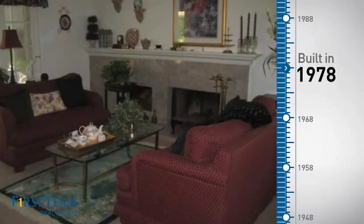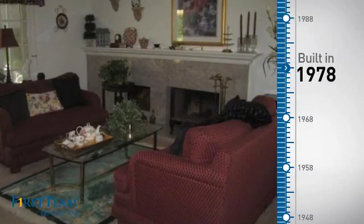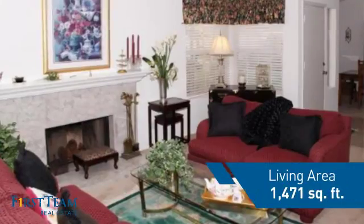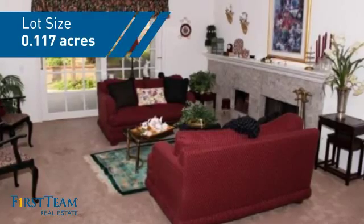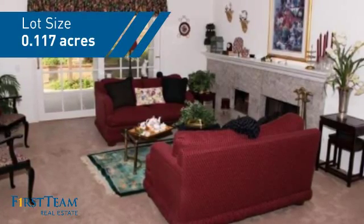This property was built in the late 70s and features over 1,400 square feet of space, giving you a spacious layout to play host or kick back and relax after a long day.